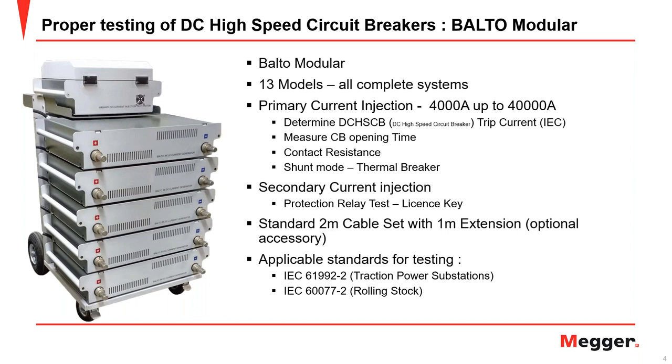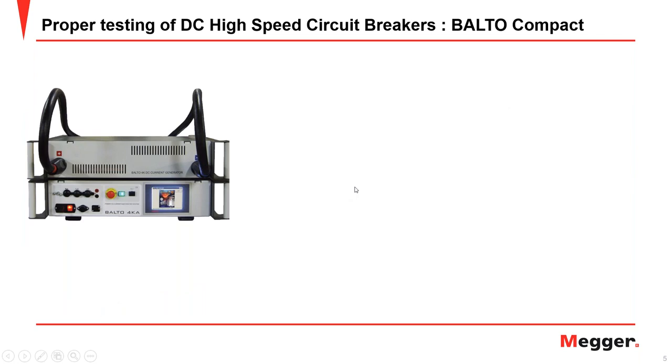All Balto Modular systems are complete systems, coming with a standard two-meter cable set and optional accessories, including a one-meter extension. A key feature is compliance with IEC standards for traction power substations and rolling stock — one of the few products on the market with this compliance. It allows more accurate detection of the trip current by controlling the current output over a sustained period, so you can confidently determine your trip code.